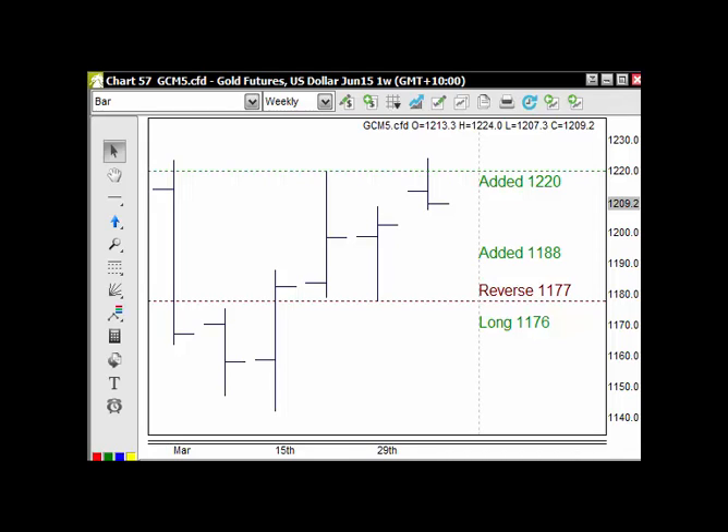Welcome to the Trading Lounge and the Commodities Report, starting with US Spot Gold. We're seeing a stronger US Dollar, so we're seeing a bit of pressure on some of the commodities, but all in line with their accounts.